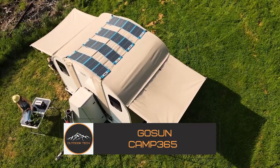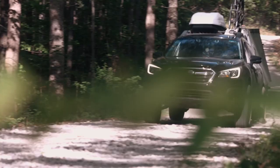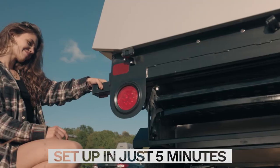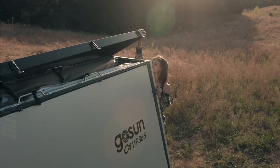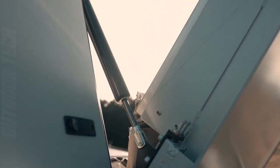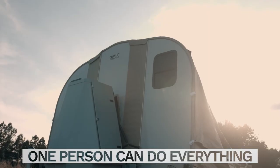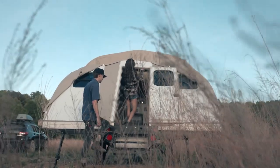The GOSUN CAMP 365 is a groundbreaking camper — a small, transportable beauty that fits neatly in the back of your pickup truck or SUV. Even though it is compact, the CAMP 365 is brimming with features that make it an absolute necessity for every camping aficionado. Its special pop-up design gives you a warm place to rest and unwind after a long day, and it can be set up in just a few minutes. The camper has a built-in bed, a seating area, and lots of storage for your camping supplies.